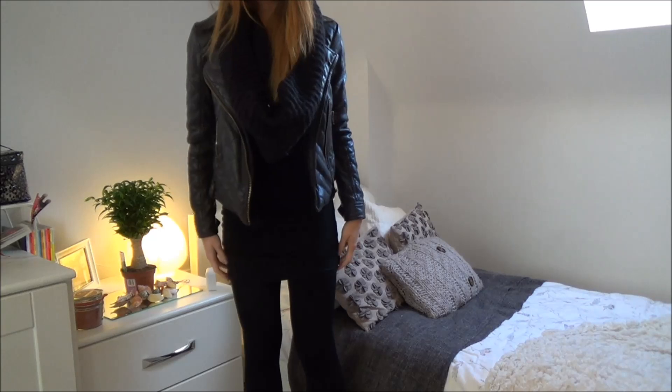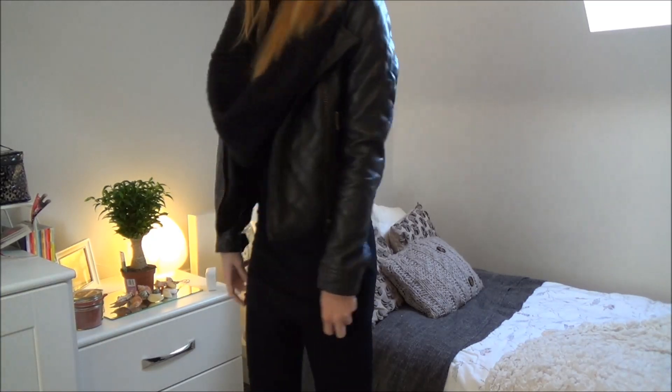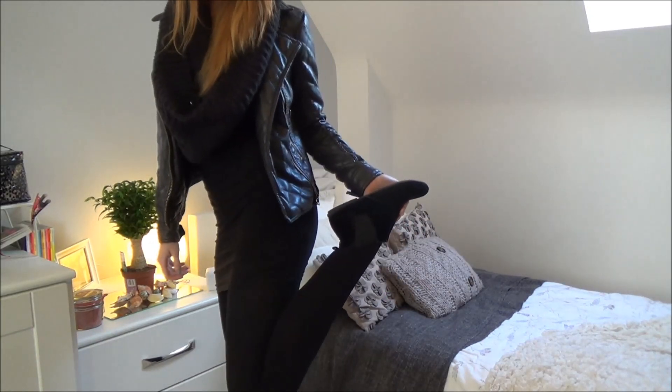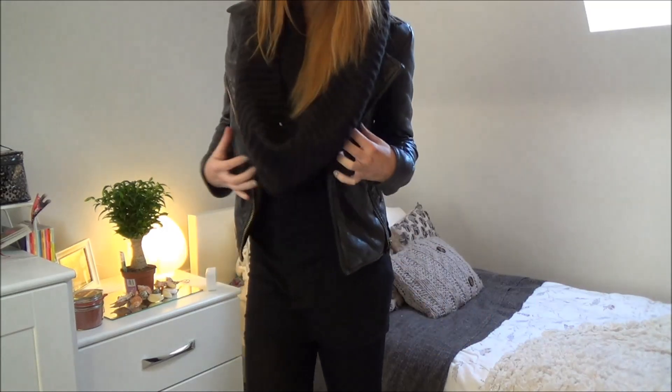Moving on to outfit four, I have on this brown leather jacket with a black scarf, black tights, and this is actually a dress but it's in a tank top style. I paired it with those same black boots from the first outfit and I love this. It's a bit more dressy but it's still great for this season.